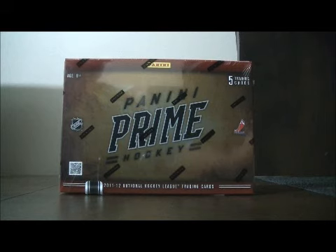If you're interested, we do have more Prime box breaks and case breaks listed on eBay. We have a case break ending tomorrow night, so check it out.